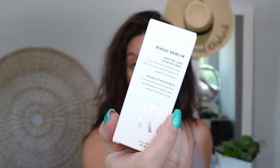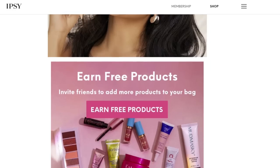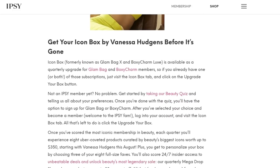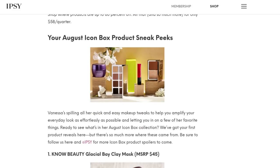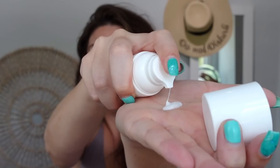Magic serum — talking skincare here. Soothe and strengthen — a nourishing and soothing serum that harmonizes and strengthens to support radiant skin. I don't think I've ever heard of Joanna Vargas skincare. Apply one to two pumps to cleansed and dry skin in AM and PM. I think this is the Vanessa Hudgens curated box — she loves the skincare. These are her favorites, and she does have beautiful skin. So maybe I should be listening to her. It is cruelty-free. It's really nice going on — very milky.